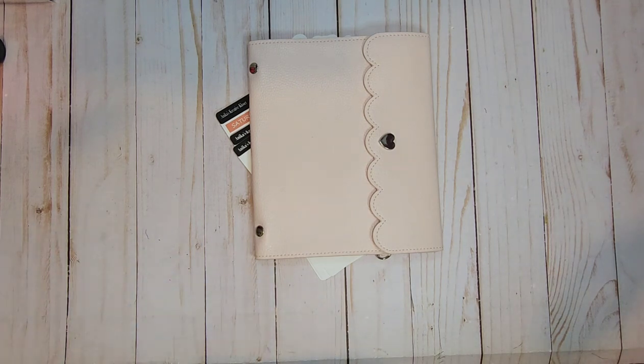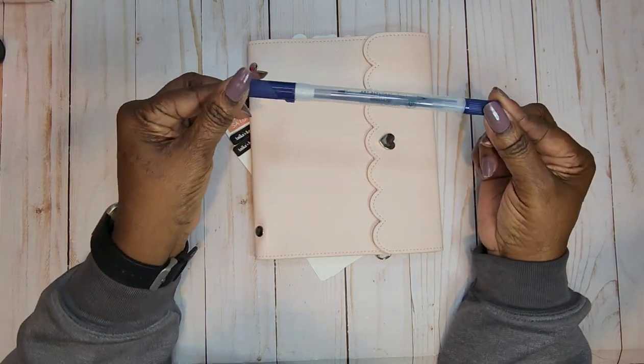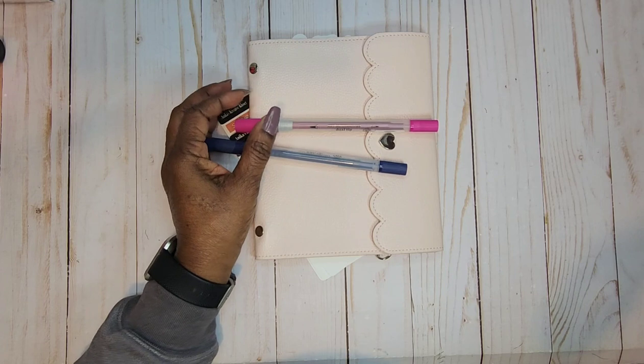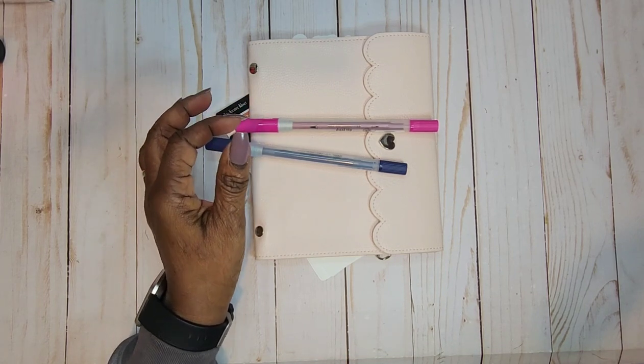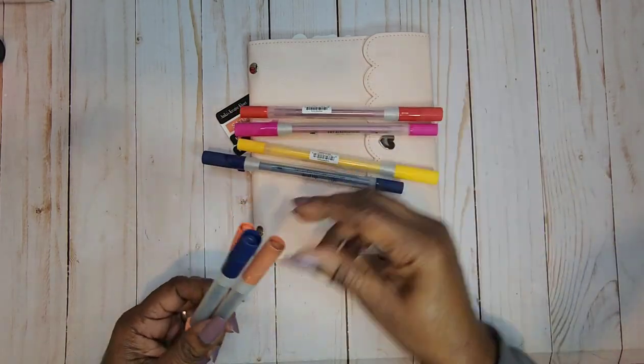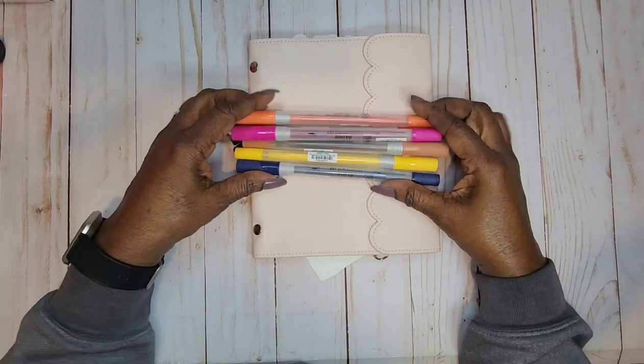We're gonna get started with this mini haul! We're gonna start with some items I picked up at the Dollar General store. They have these Art Alternatives dual tip markers — y'all, they have these for a dollar, a dollar, and in all kinds of colors. Let me show you some of the colors I got. Some of these I already had, but I'm just giving you an idea of the colors for just one dollar. Anywhere else they're more than that.